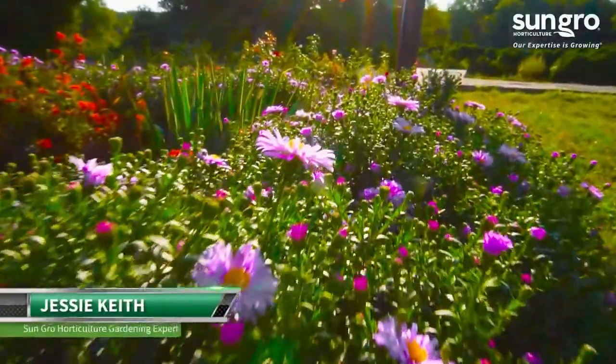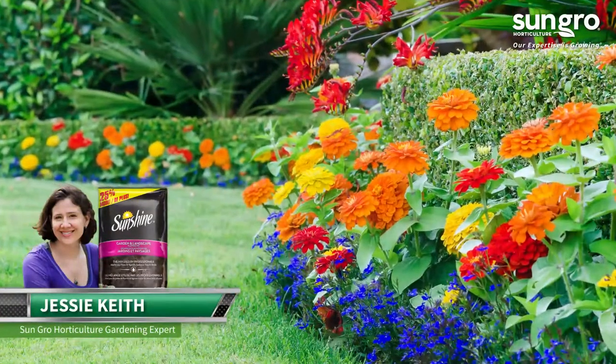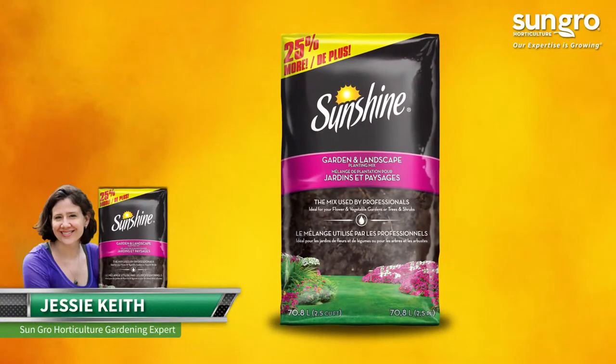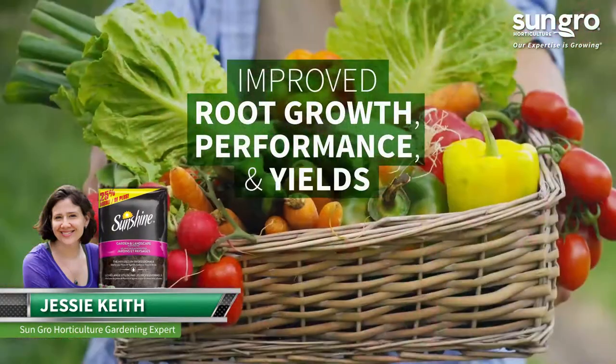Hi, I'm Jessi Keith from SunGrow Horticulture. Give your flower beds, vegetable gardens, and landscape plantings the best start with Sunshine Garden and Landscape Planting Mix. This natural and organic amendment gives gardens a boost for better root growth, performance, and yields.